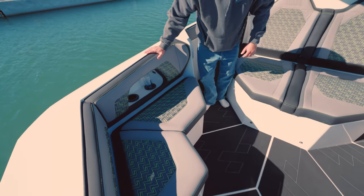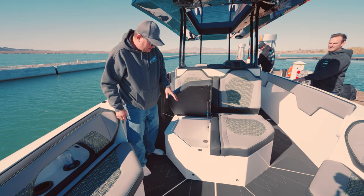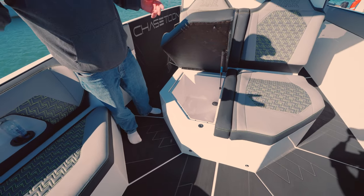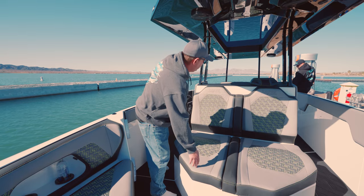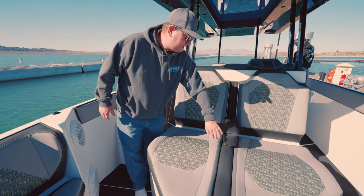Each one of these lifts up with shock assist — you can see they've got drains in there. This can be used as a cooler and/or dry storage, but if you've got wet life jackets or something from the kids jumping off and on the boat — which I'm going to show you in just a minute — throw those in there and they'll dry out. No big deal. Nice armrest right here for when you're cruising down the river.